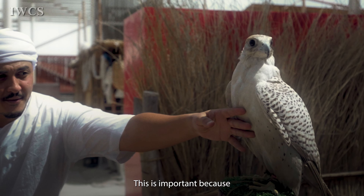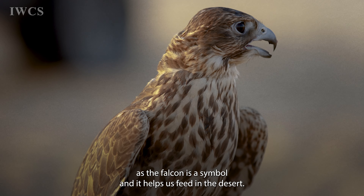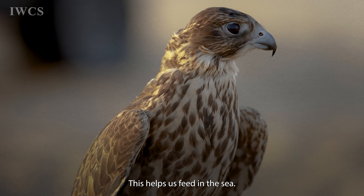This is important because just as the falcon is a symbol that helps us feed in the desert, the dhow helps us feed in the sea.